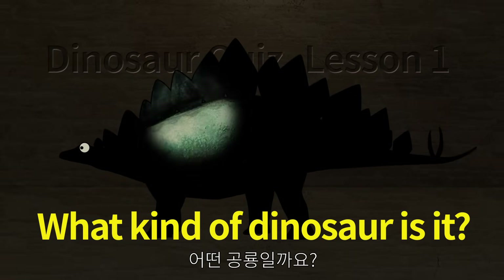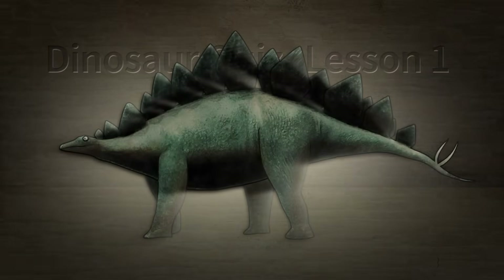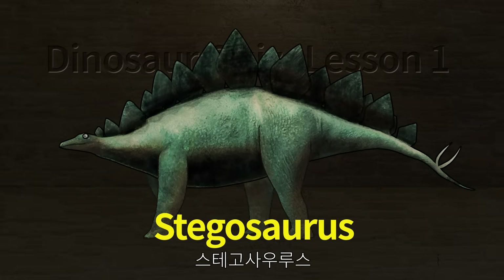What kind of dinosaur is it? Stegosaurus.